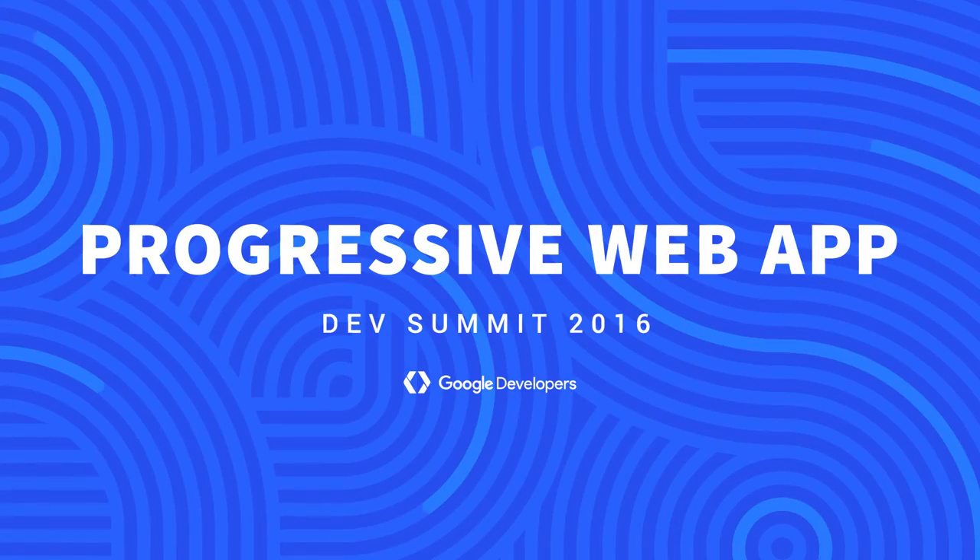Hey there, folks. It's Rob Dodson. Welcome back to the Progressive Web App Summit. We're here in the Codelab area up on the third floor. I've got Eric Bidelman with me — Eric is the coolest developer advocate that I know. Eric, can you tell me just a little bit about what are the folks doing here? What kinds of Codelabs are people working on right now?